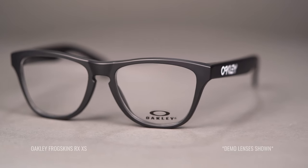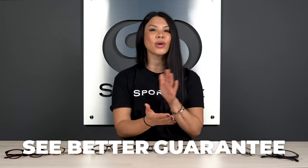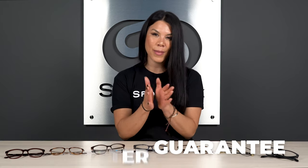Feel free to give them a call. Everything on this table is available in prescription at sportrx.com. If there's anything and you don't 100% love it, please do send it back — we'll remake it for you, get your refund, and make it right. So you never have to worry when you shop with us.